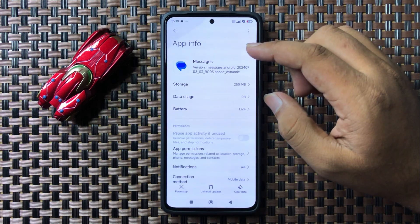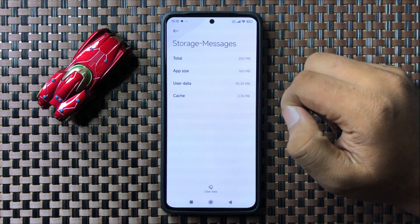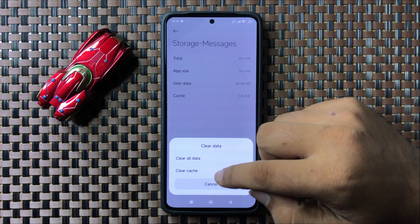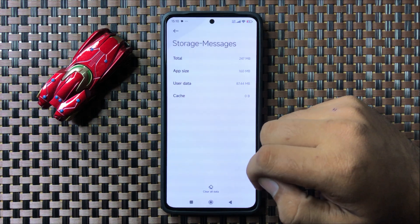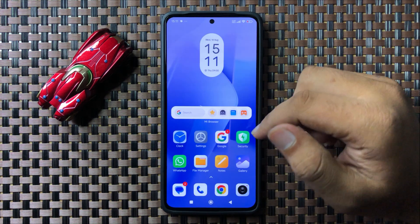Tap on Storage, then to clear the cache memory tap on Clear Data, and then tap on Clear Cache. Tap OK to confirm. After clearing the cache memory, the messages issue will be fixed.